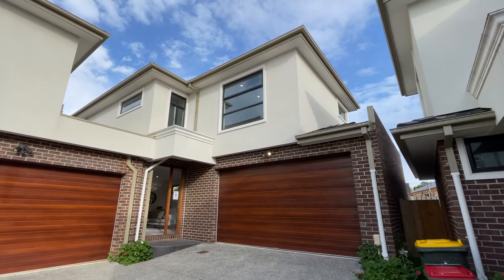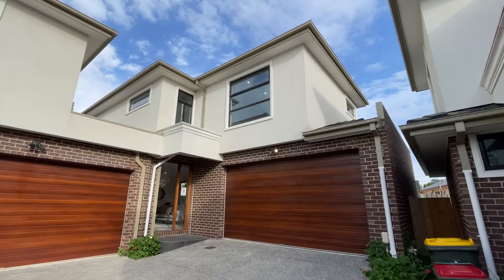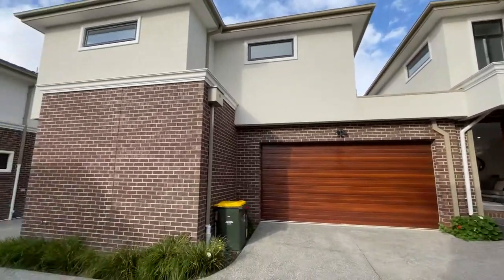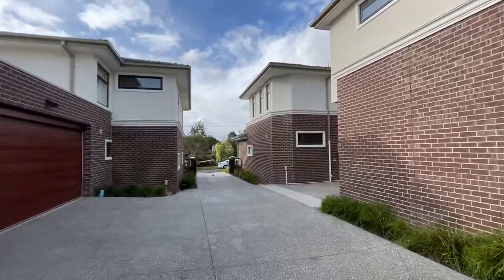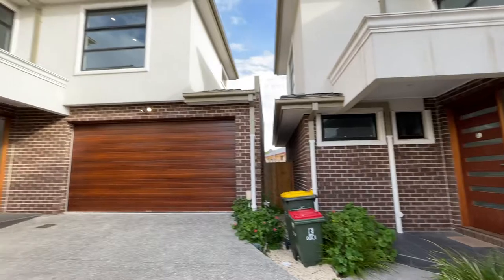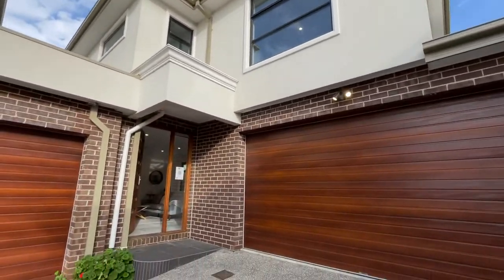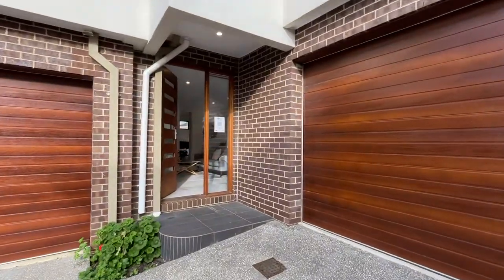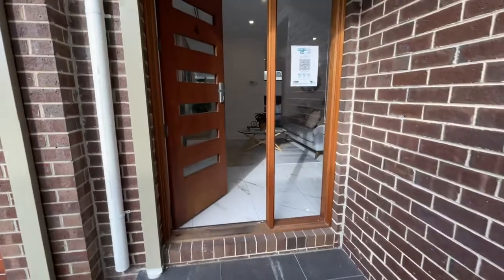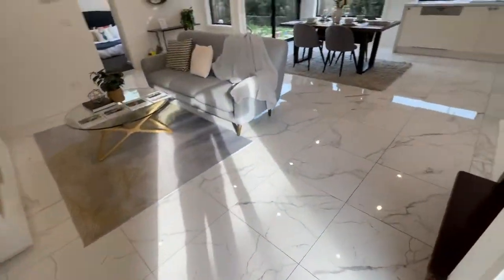We're at 4/29 Karen Street in Box Hill North. It's a two-year-old townhouse in a complex of five, and it's all occupied now. This is a vacant property — double garage, double storey, four bedrooms and three bathrooms. Now let's go and have a look.